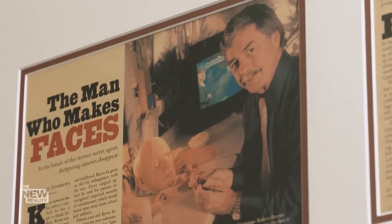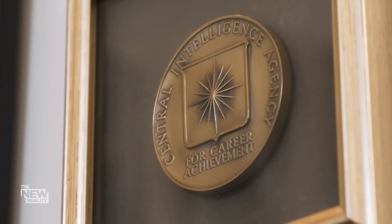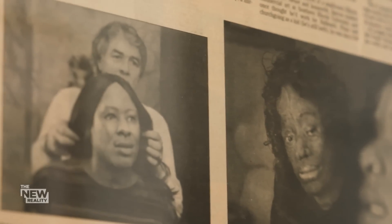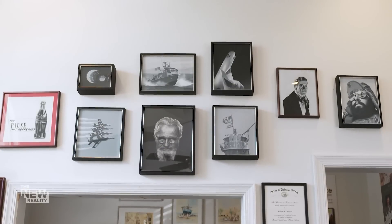That's because he honed his skills as a real-life master of disguise at the CIA. There, he learned to replicate the most intricate details of human anatomy — the complexity, beauty and even flaws. Some of those look like photos. That's what it is — realism. There's the word.